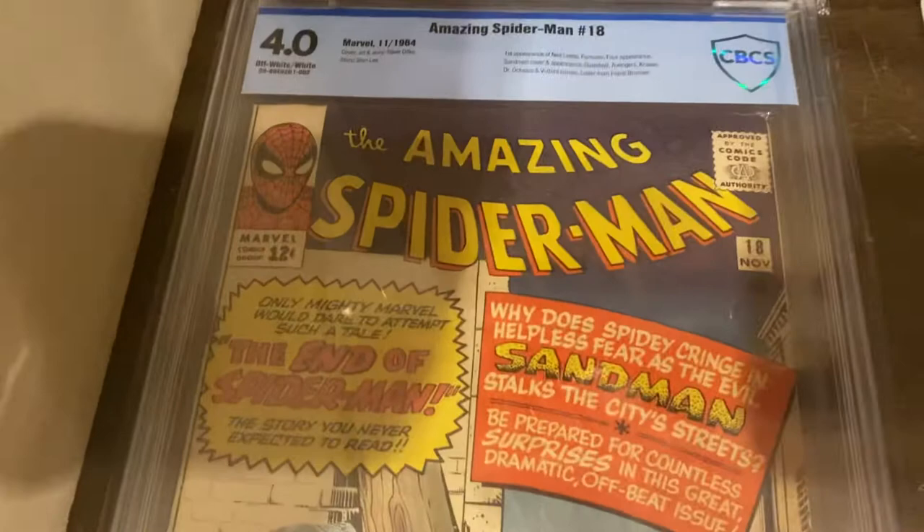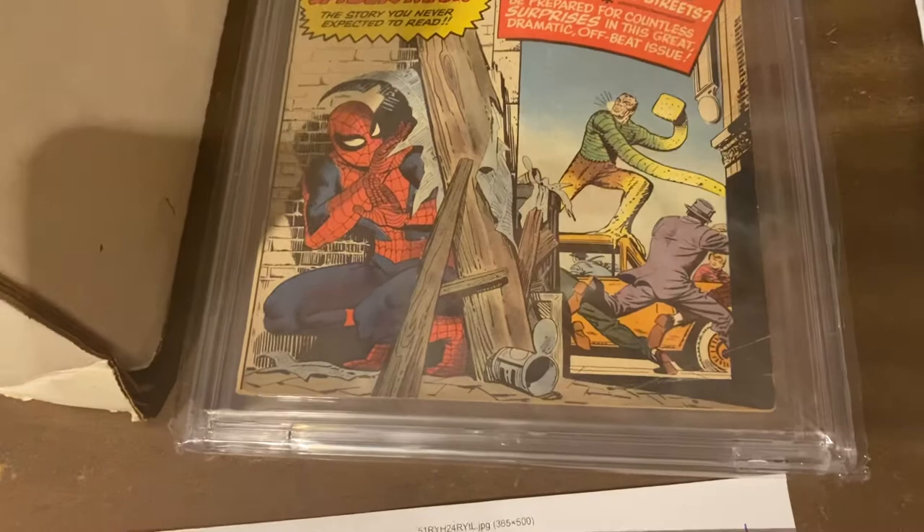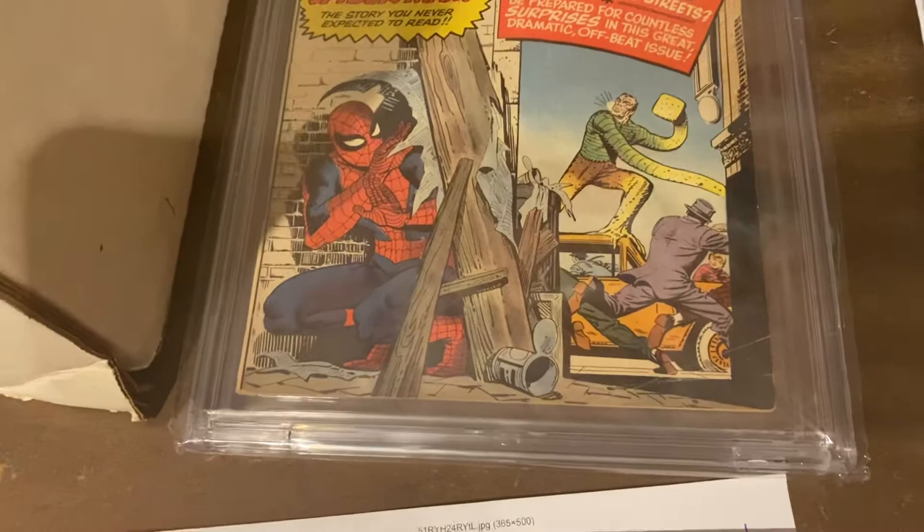He later becomes Hobgoblin and does some other stuff. This sold for $350 — it just sold like five minutes before we went on, so I said, eh, throw it in there. Penthouse Comics — can't show you the little naughty bits underneath the thing, but yeah, we got $25 for that issue. So that's pretty good.